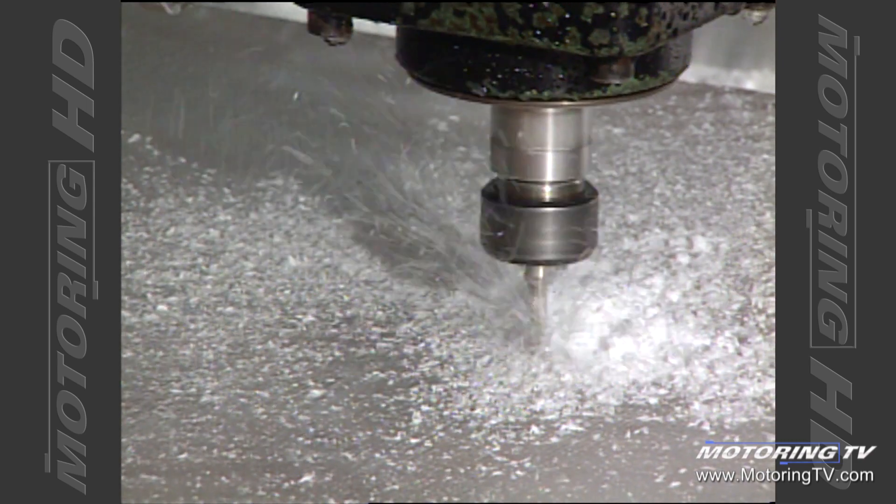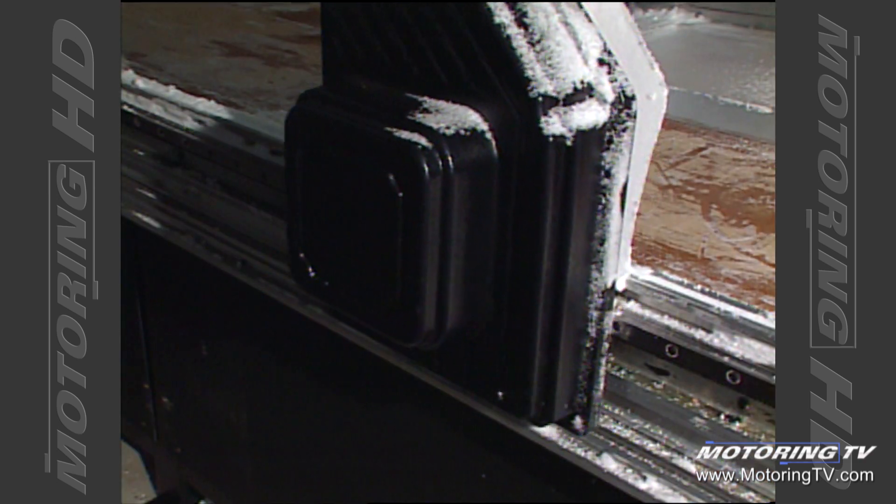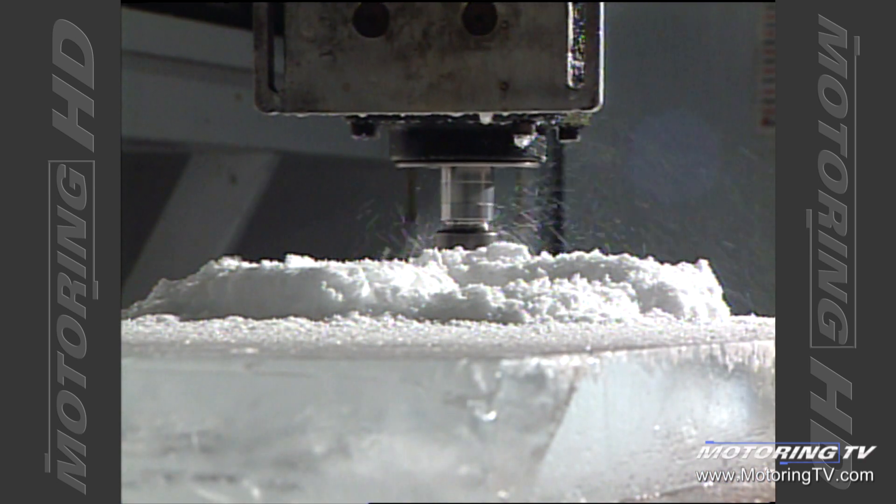The project took us 44 hours from the time we started the design until we finished, and the design time took a big chunk of that. There's six and a half tons of ice involved in that project.